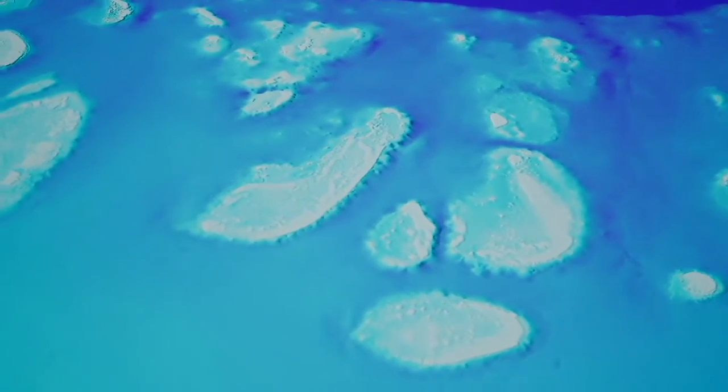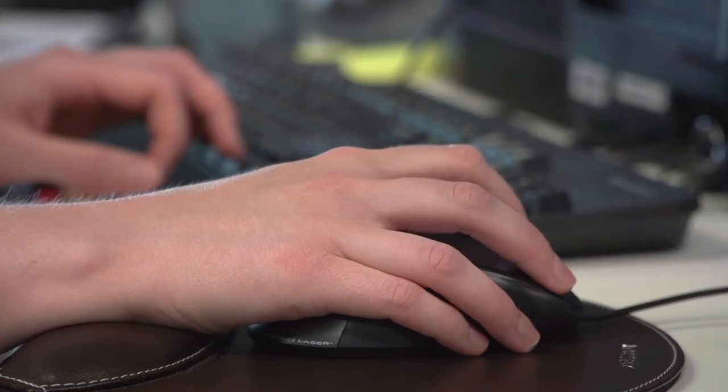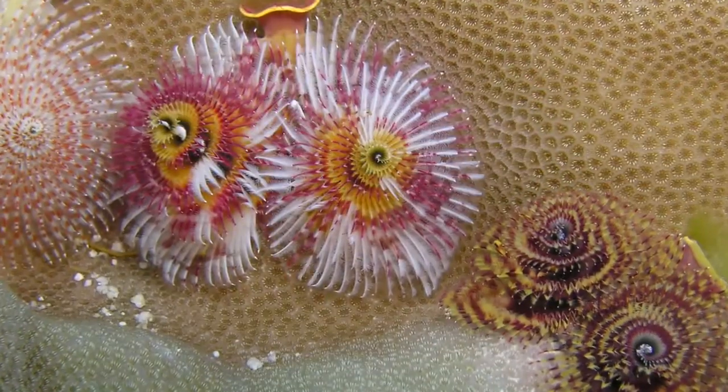This seafloor data can be used for policy, planning and scientific work. For example, this data is an important input for oceanographic modelling, which we can use to enhance our knowledge of climate change impacts, marine biodiversity and species distribution.